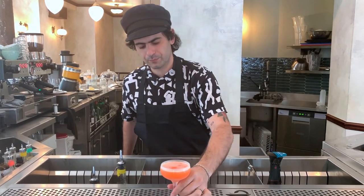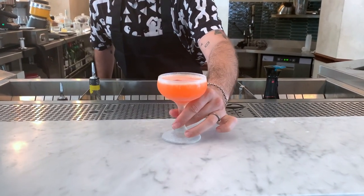Et voilà! This drink is the little apéritif, Le Petit Apéritif. Cheers guys!